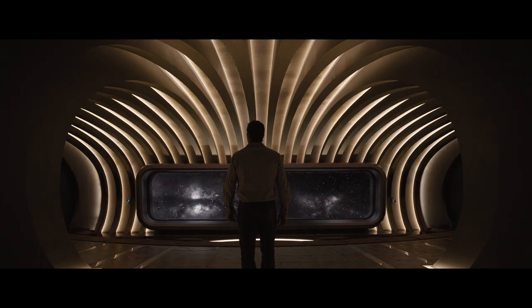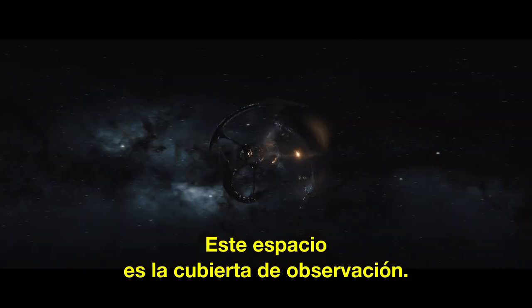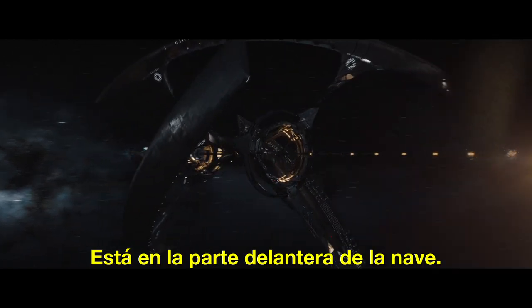Welcome to the observatory. This space is an observation deck. It sits right at the front of the ship.